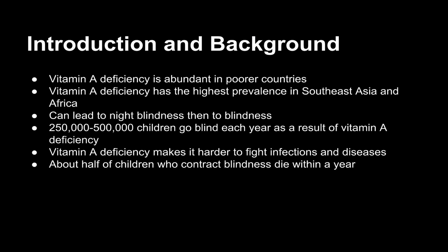Vitamin A deficiency is abundant in poorer countries. This is mainly because in poorer countries they don't have access to foods such as carrots that have high vitamin A content. This is why vitamin A deficiency has the highest prevalence in Southeast Asia and Africa.